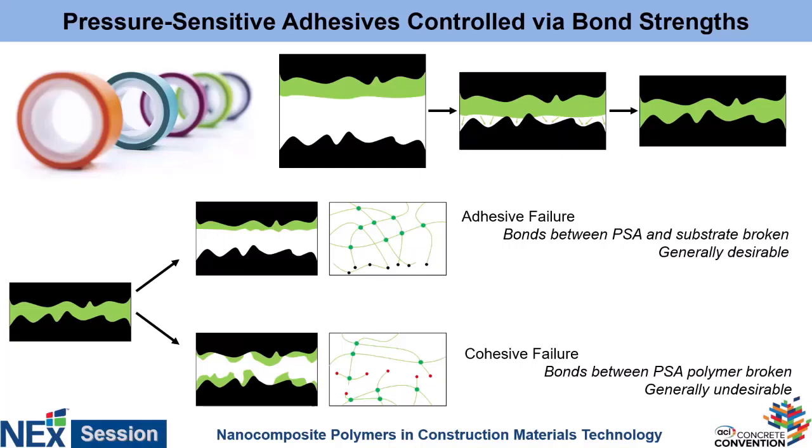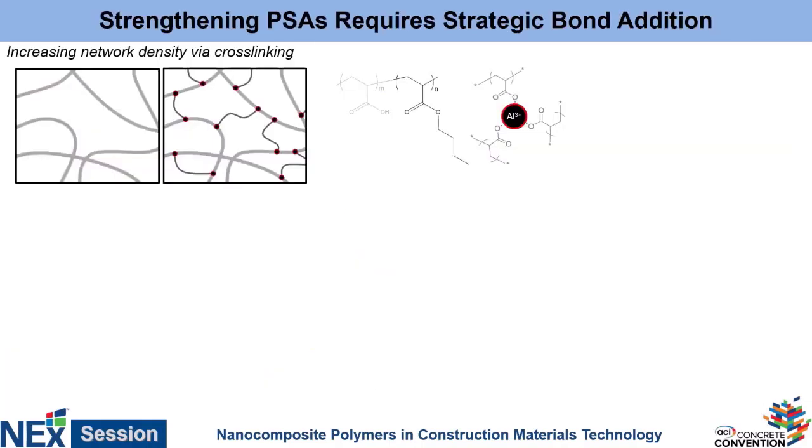Cohesive failure is generally a negative thing you don't want to happen. This is what the company that sponsored us, Tesa Tape — a German adhesives company — wanted us to help address. The way you typically solve this cohesive failure problem is you simply add in cross-links. So if I have my nice polymer matrix where all the polymer chains are entangled, and I add in some chemistry that forms strong bonds between them — for example, this standard pressure-sensitive adhesive can be cross-linked by the addition of aluminum ions — if I've now got strong bonds linking my polymers together, it's much less likely to undergo cohesive failure.